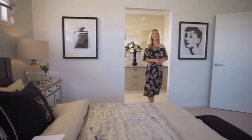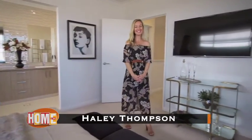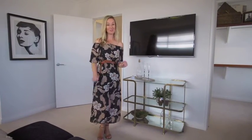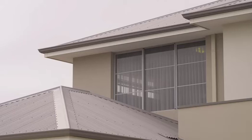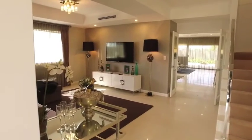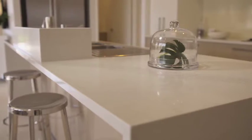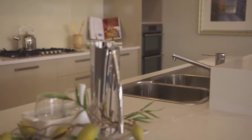A full turnkey handover can mean different things to different builders. So when you're building, it's important to compare the lists and make sure you're getting not only a great quality build but also everything you want already included. Atrium Homes are third-generation, multi-award-winning builders with a reputation not only for their exceptionally high quality homes and unique luxury designs, but also for their unequalled high level fittings and inclusions that come as standard across all of their builds.